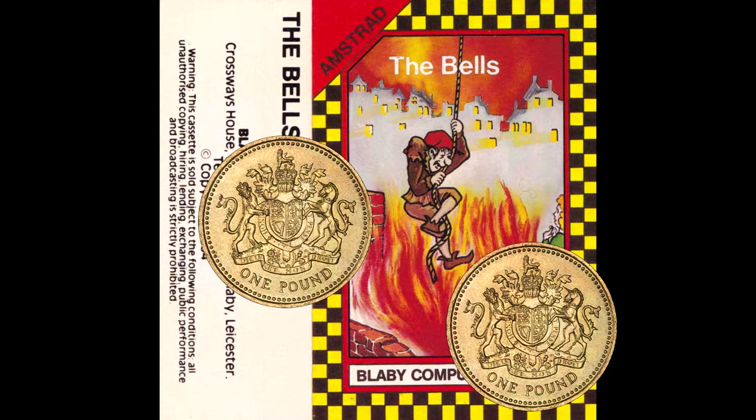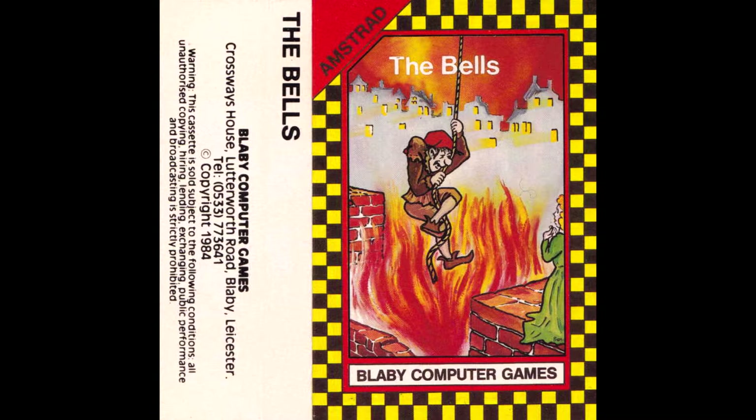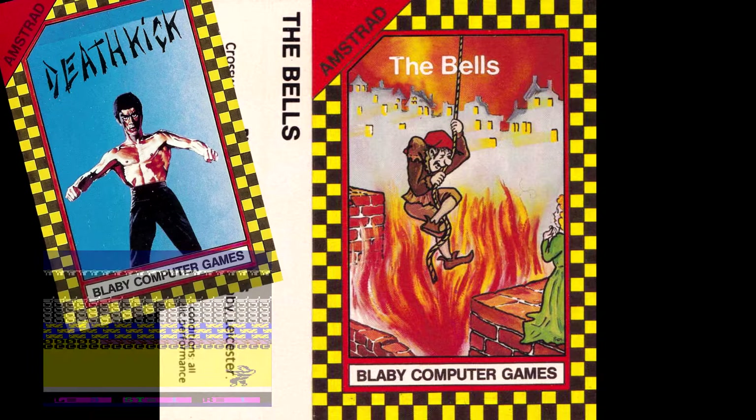In 1985 it was Mastertronic that had kick-started the whole budget game market, and many companies wanted to emulate and repeat their success. Blaby Computer Games was one of them. Unfortunately, pretty much all of Blaby's games were terrible, with the crowning turd being the legendarily bad Death Kick. Four of their eight games released on the Amstrad are within the top 35 lowest ever scoring games in Amstrad Action magazine.